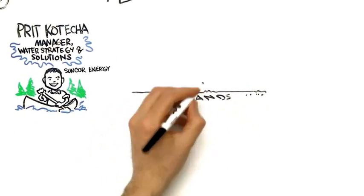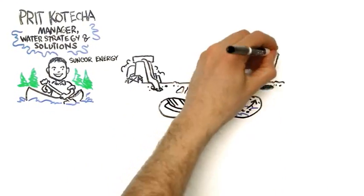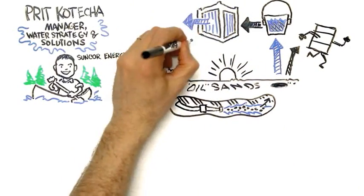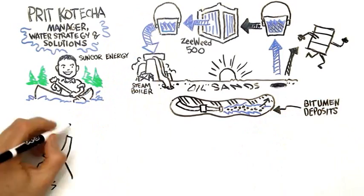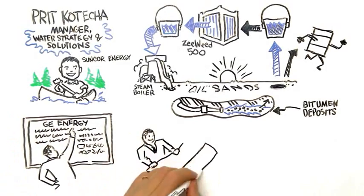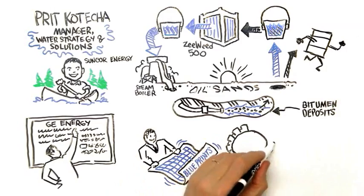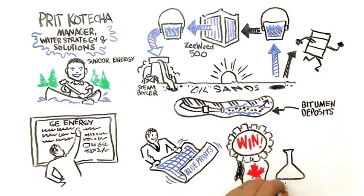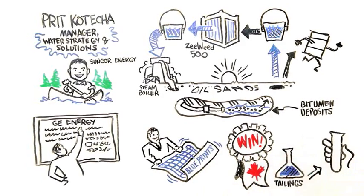Tailings are a by-product of our oil sands mining operations. Some of the advancements in Suncor's technology enable us to further recycle and reuse that water with appropriate treatment, thereby reducing our overall fresh water use. GE was fantastic to work with throughout the design and development phase. As a native Canadian, I'm really proud that in the last year we learned how to turn tailings water by-products into an opportunity to reduce fresh water usage for our oil sands operations.